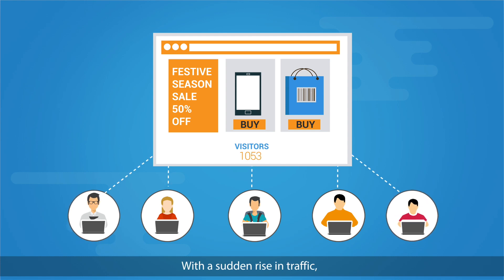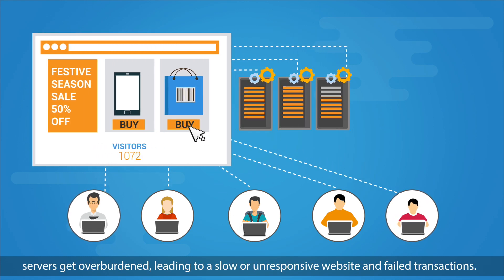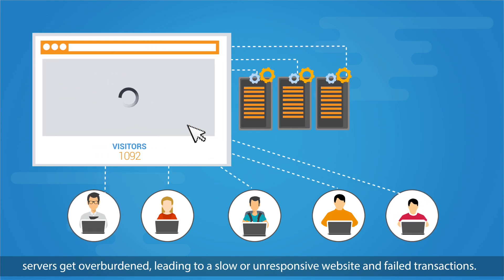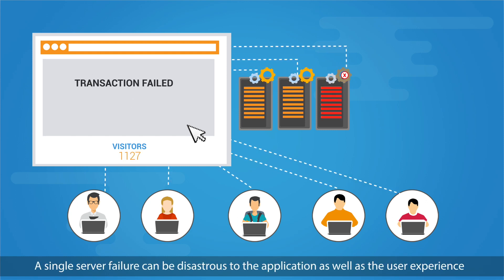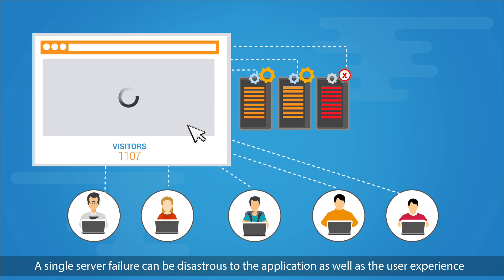With a sudden rise in traffic, servers get overburdened, leading to a slow or unresponsive website and failed transactions. A single server failure can be disastrous to the application as well as the user experience, leading to losses.